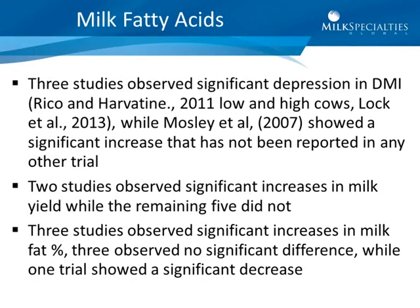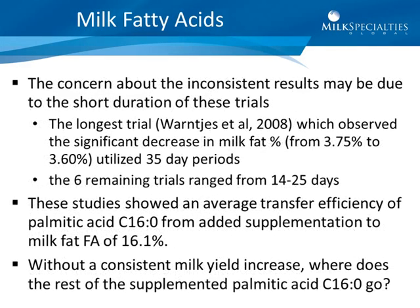Three studies observed significant depression in dry matter intake while one showed a significant increase. Two studies observed a significant increase in milk yield while the remaining five did not. Three studies observed a significant increase in milk fat percentage, three observed no significant difference, and one showed a significant decrease. The concern about inconsistent results may be due to the short duration of these trials. The longest trial, Warchus, utilized 35-day periods, while the six remaining trials ranged from 14 to 25 days.